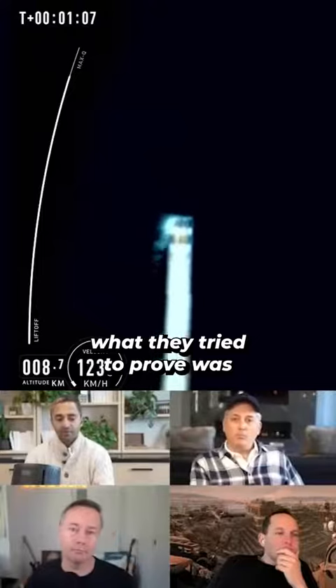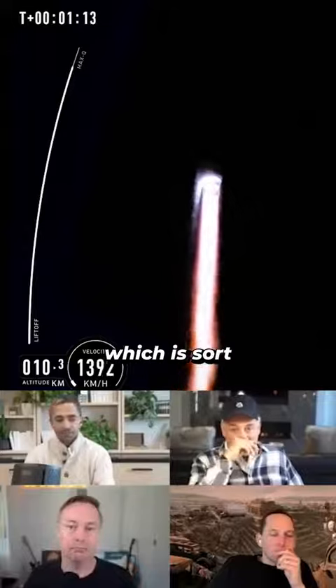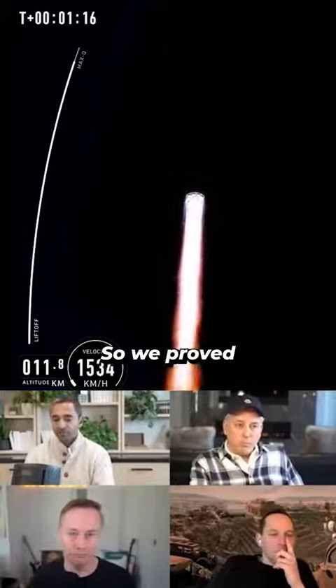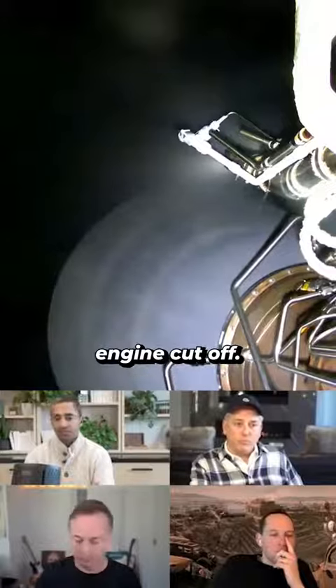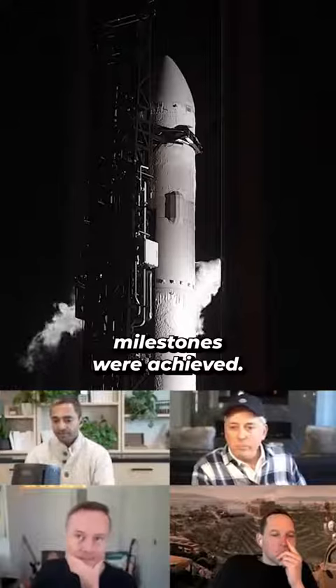What they tried to prove was that they could get this thing into space, and they accomplished a lot of goals. They got past MaxQ, which is sort of the point at which the atmospheric pressure is the strongest on the fuselage. So we proved structural integrity, we got to main engine cutoff, we had stage two separation. A lot of really important technical milestones were achieved.